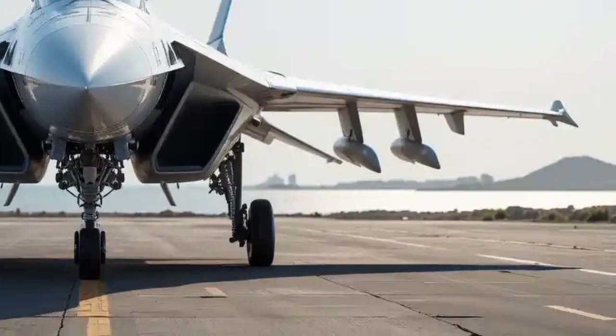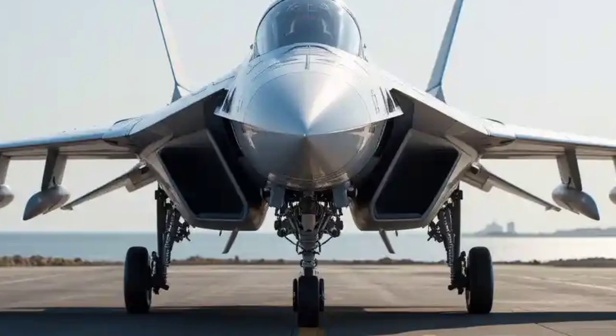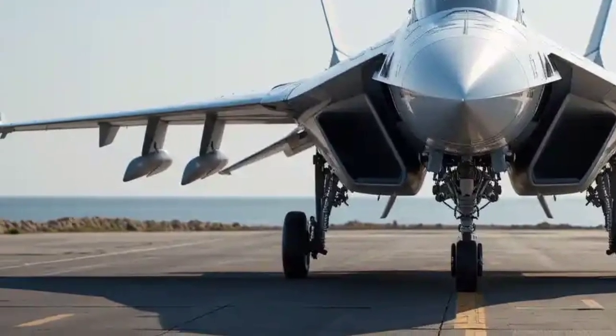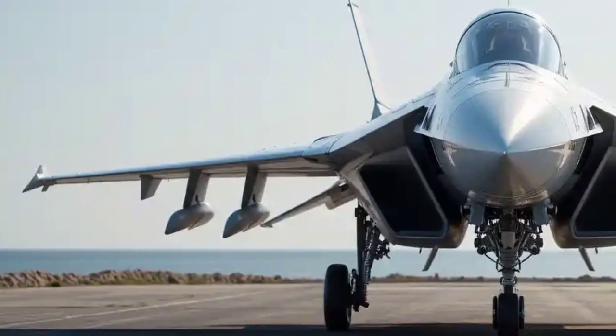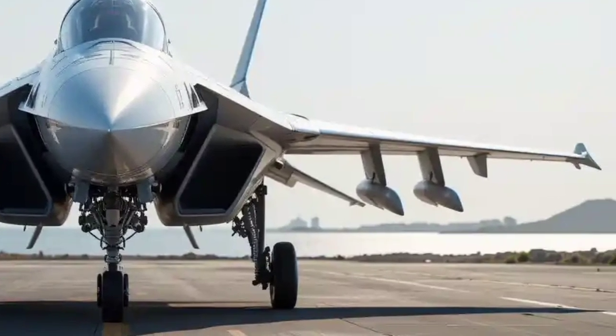This next-generation aircraft represents a giant leap forward for India's defense aviation, blending cutting-edge technology, improved performance, and modern combat capabilities. Let's break down everything you need to know about this impressive fighter jet.